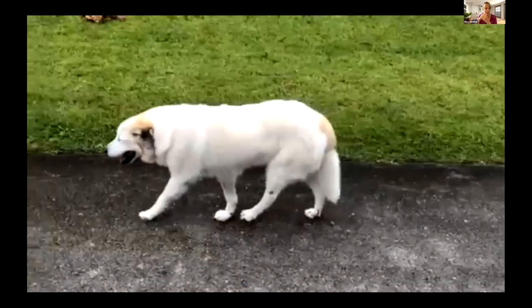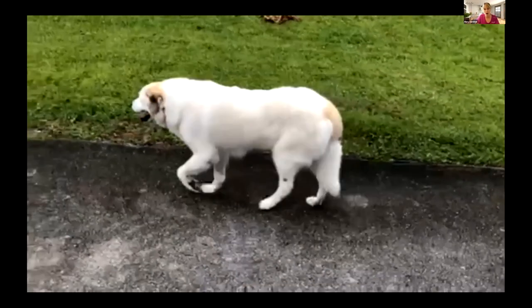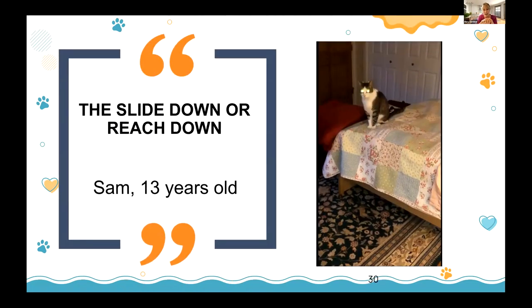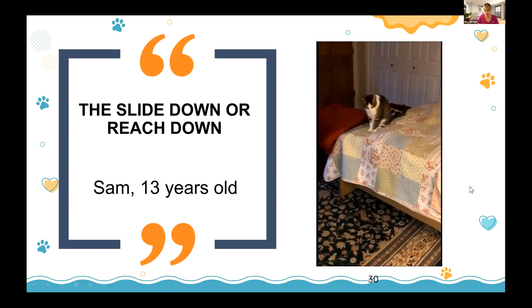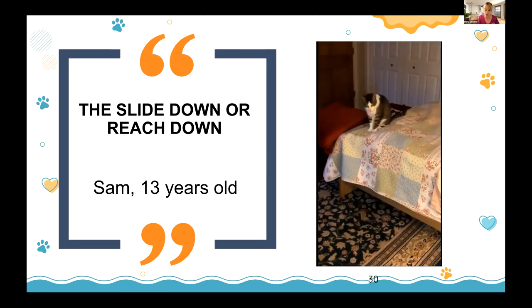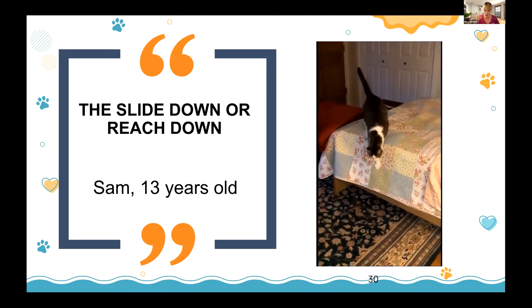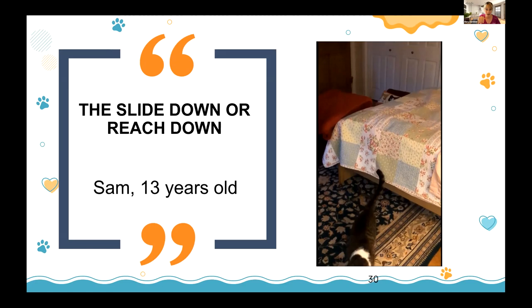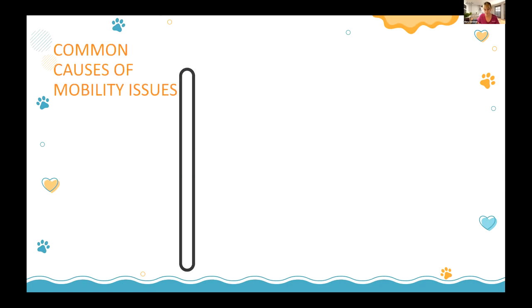Sam's tail became paralyzed and would drag into her urine when she went to the bathroom. Here's a cat video — it looks like a normal cat jumping off a bed, but in slow-mo you can see what we call the 'reach down': instead of jumping freely, she slowly reaches down and uses the bed to slow herself. That's why I love slow-mo videos — they reveal subtle mobility issues.